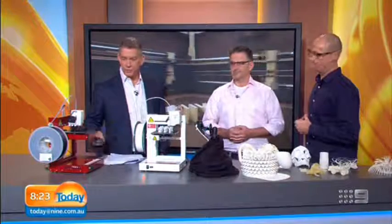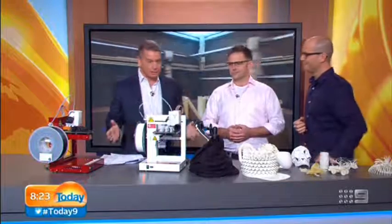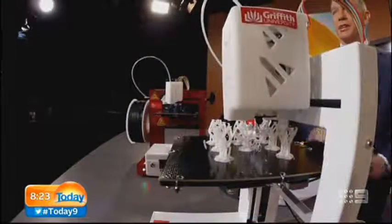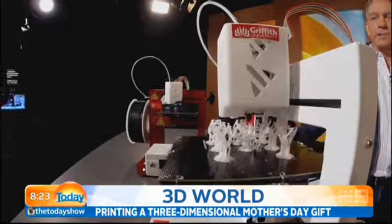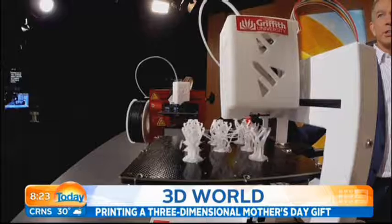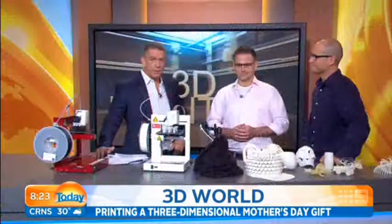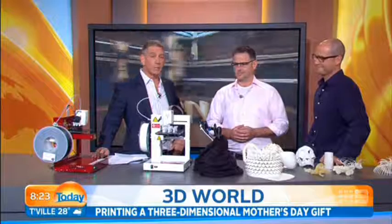We've been looking at the future over here because from a house to a human heart, you can create pretty much anything on a 3D printer these days. Earlier today, we set up a printer and got underway printing some of these little Mother's Day gifts. Joining us to tell us more about the art of 3D printing is social researcher Michael McQueen and PhD candidate Sam Kenning.